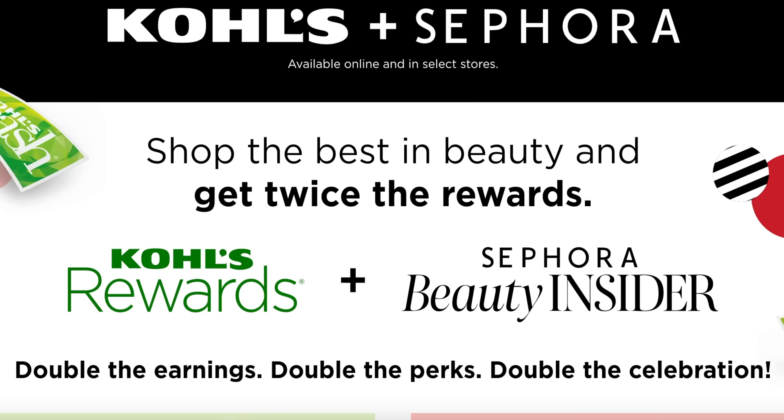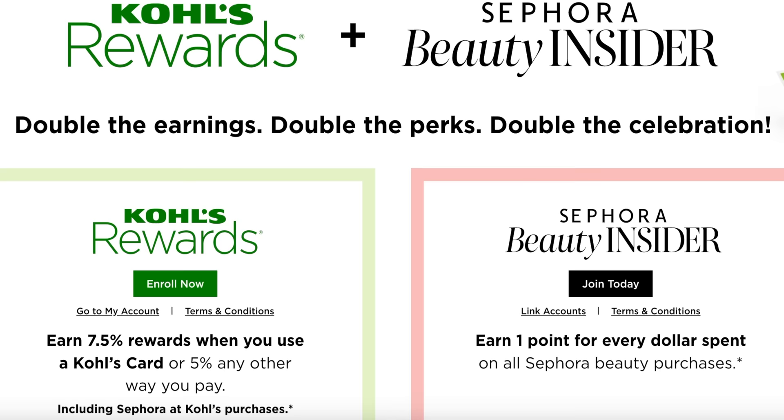You get your beauty insider points and Kohl's rewards on all of your beauty purchases, and then those rewards can later be converted into Kohl's cash for you to spend later on. I just signed up myself and I'm really excited because the two Kohl's locations closest to me are getting Sephora this summer. Perfect timing!